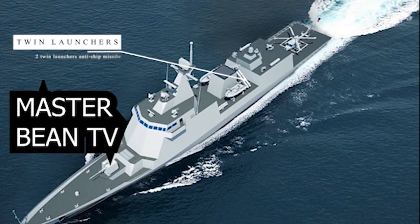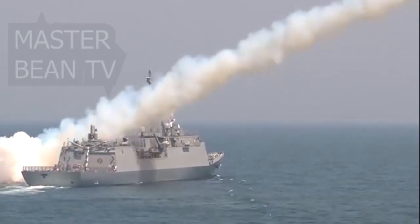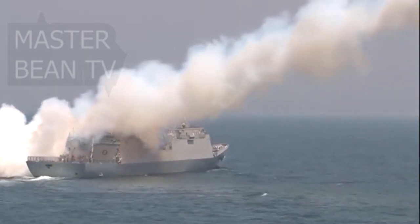Two twin launchers for SSM-700K anti-ship missiles. The SSM-700K Haesung anti-ship missile is a ship-launched, sea-skimming surface-to-surface anti-ship cruise missile developed by the South Korean Agency for Defense Development and the Republic of Korea Navy in 2003. The missiles are deployed on KDX-2 and KDX-3 destroyers as of 2006, carrying 8 and 16 of the missiles respectively, and on Ulsan-class frigates.